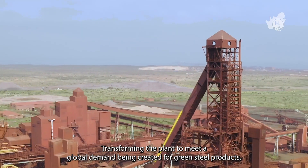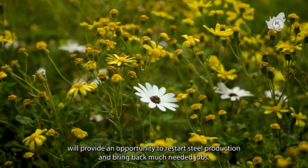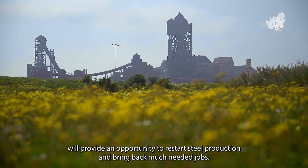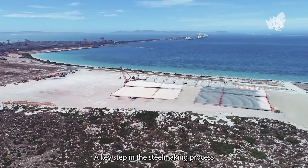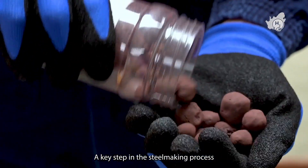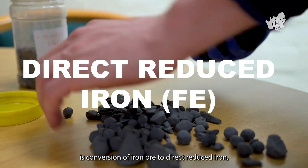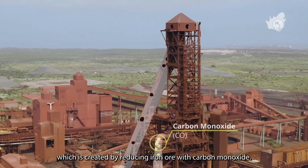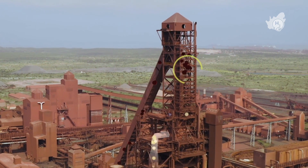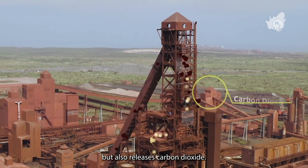Transforming the plant to meet a global demand being created for green steel products will provide an opportunity to restart steel production and bring back much-needed jobs. A key step in the steel-making process is the conversion of iron ore to direct reduced iron, which is created by reducing iron ore with carbon monoxide. This removes the oxygen from the ore, but also releases carbon dioxide.